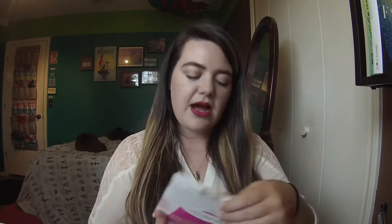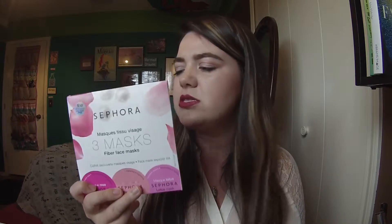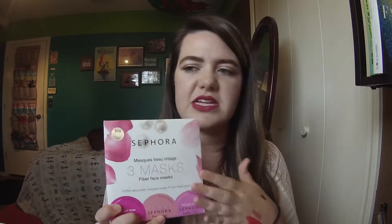I also got some of these Sephora masks. These are really great — I do these about once every two weeks. These are the Rose, Pearl, and Lotus mask. I did the Pearl one two nights ago, and it really helps bring out the color and the luminosity in my skin. So I love these — they're awesome.